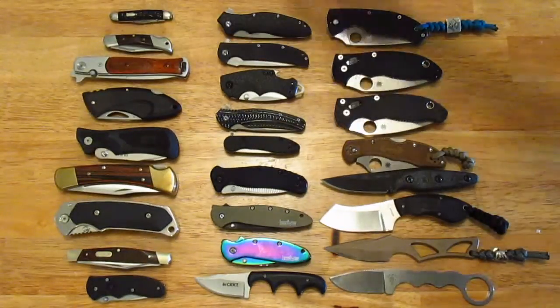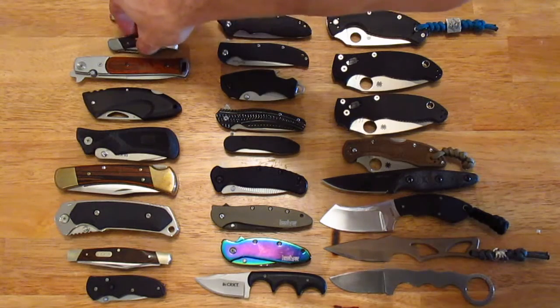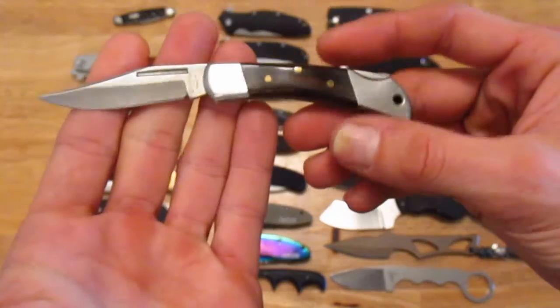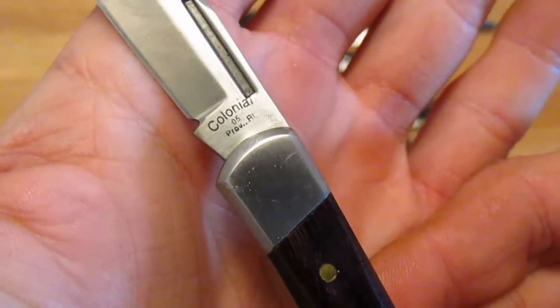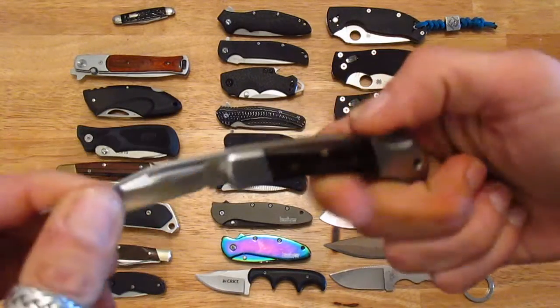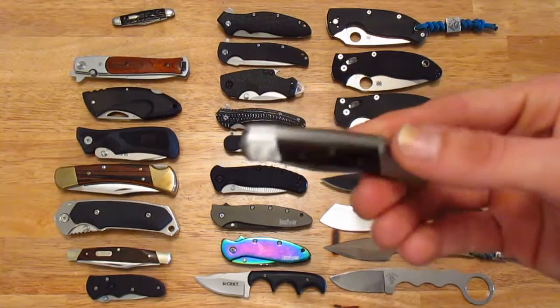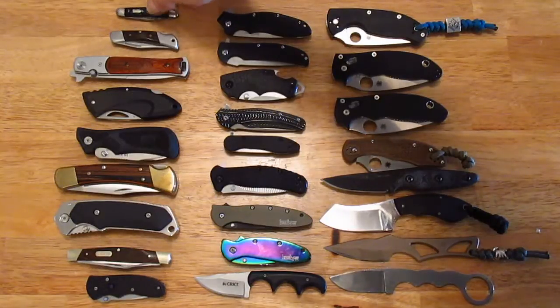That's what started off my knife collecting. Very soon after, I started to get into other sorts of blades — ones with locks. This little lock-back here is a Colonial. It's a good solid little knife. I think I had that when I was ten.